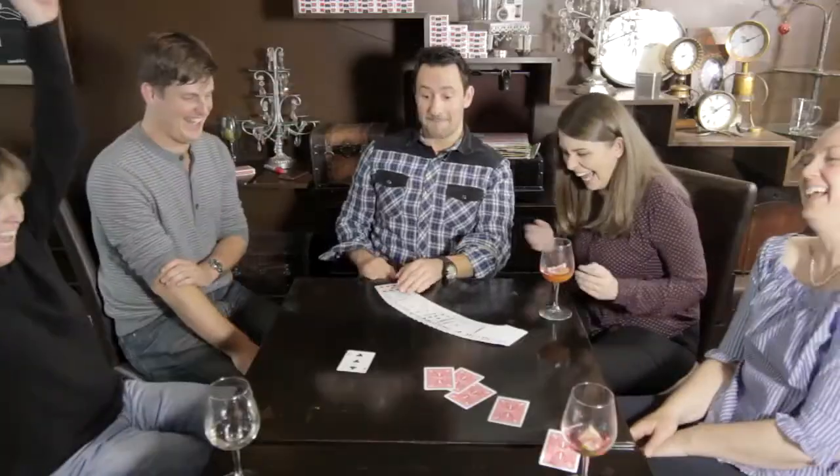What? Nice. I'm going to let you in on a secret. The cards are marked.